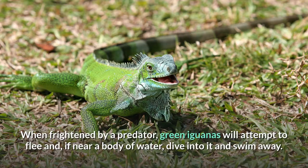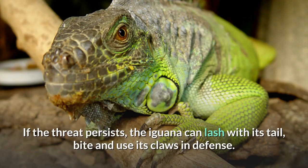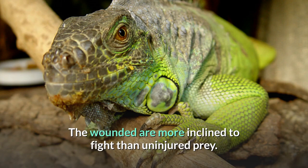When frightened by a predator, green iguanas will attempt to flee and, if near a body of water, dive into it and swim away. If cornered by a threat, the green iguana will extend and display the dewlap under its neck, stiffen and puff up its body, hiss, and bob its head at the aggressor. If the threat persists, the iguana can lash with its tail, bite and use its claws in defense. The wounded are more inclined to fight than uninjured prey.